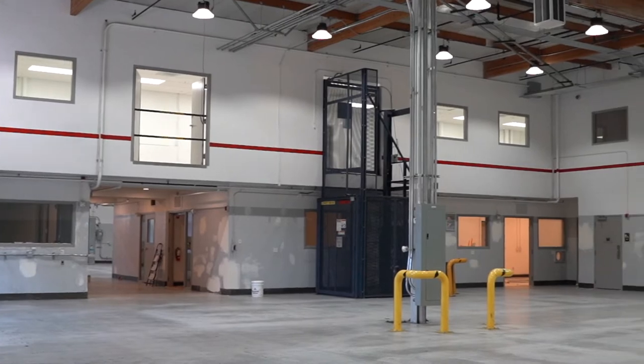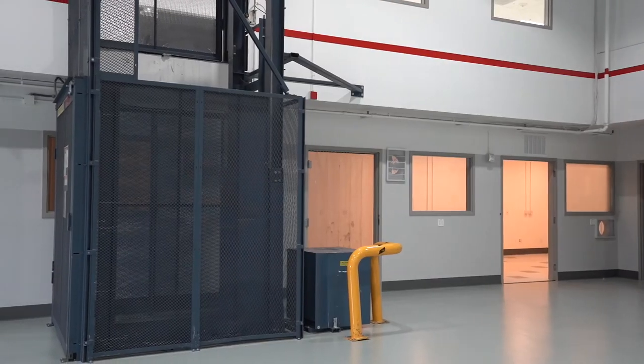As we came into this warehouse space we came across a lot of wear and tear. Some of the walls had large holes because of the forklifts, and this wall in particular was actually pushed back because of vibrating machines it previously had. Our partners Drywall Masters were able to help us with this.